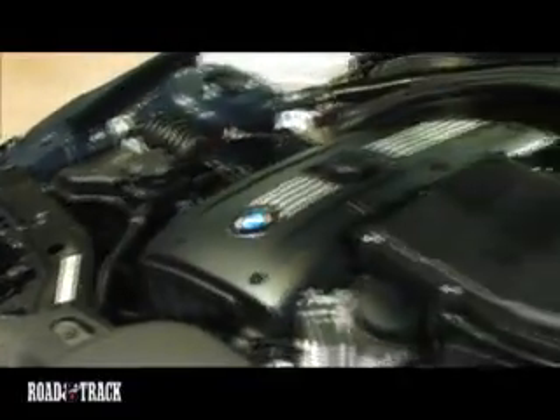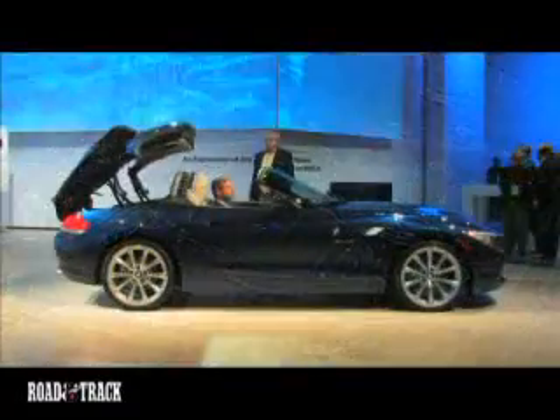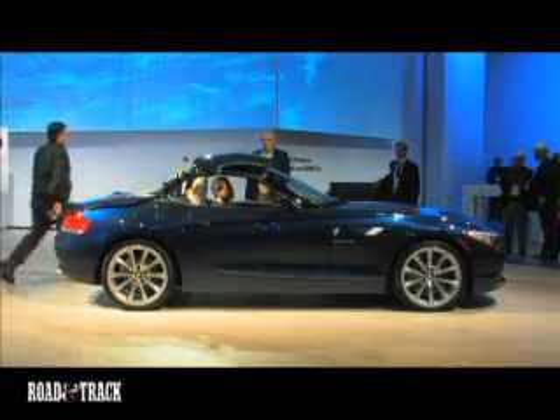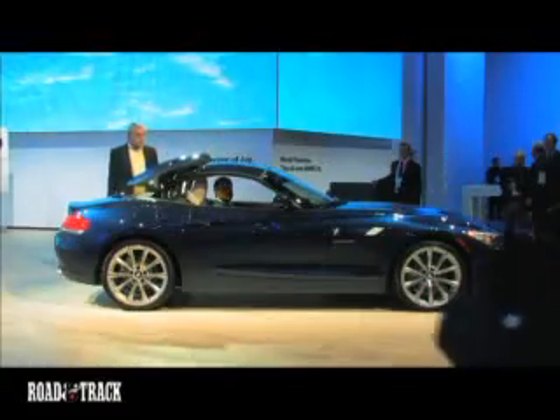A 255-horsepower 3-liter inline-six will come in the Z4 sDrive30i. The engine in the sDrive35i is BMW's 3-liter twin-turbo inline-six with 300 horsepower, mated to a 6-speed manual or a 7-speed twin-clutch transmission.